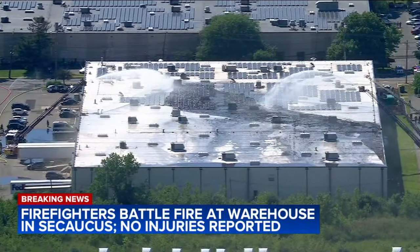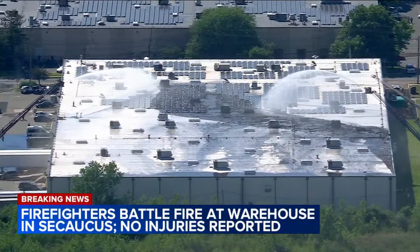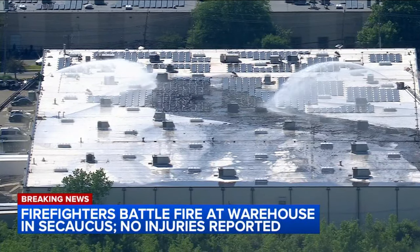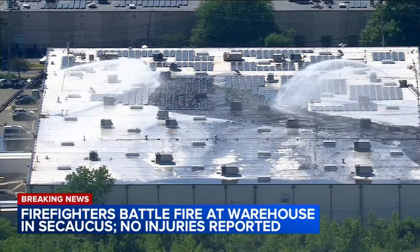Yeah, they've got several tower ladders up and in operation pouring water on the roof of this warehouse at 60 Enterprise Avenue inside the industrial complex here in Secaucus.